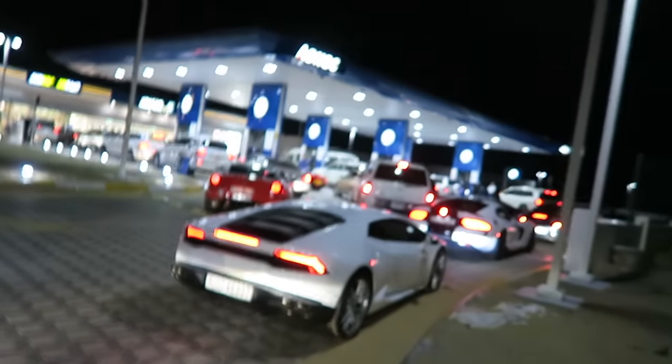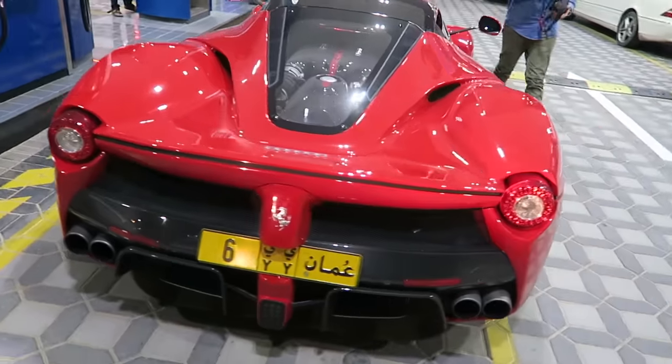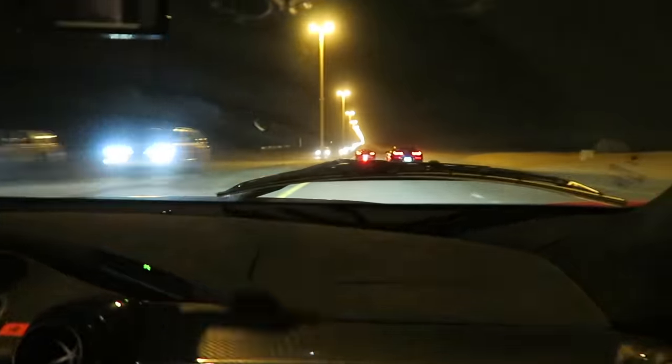I made a huge mistake in the vlog guys — this Pagani is one of one, so forgive me for that, it just makes it much more special. Everybody's here to fill up some petrol, as you can see these cars drink their petrol. It's going to be a good day for this petrol station. It's not every day you see a LaFerrari at the petrol station guys. I'm actually going for a ride in the LaFerrari right now, so this should be fun.